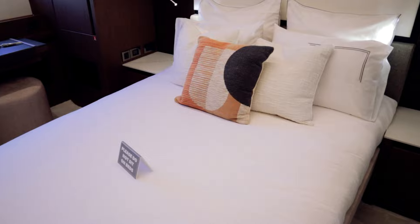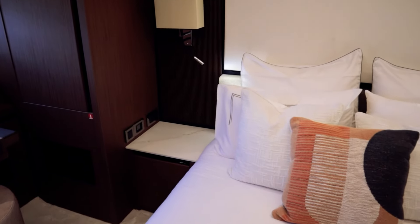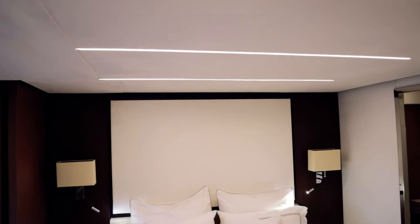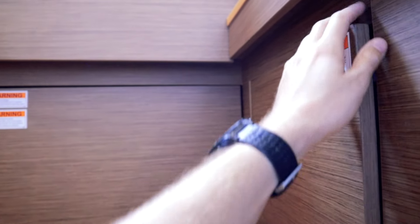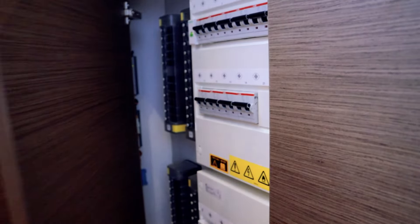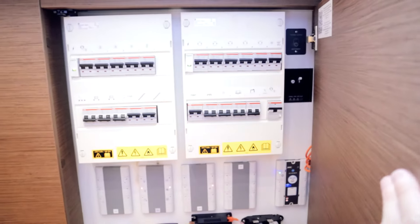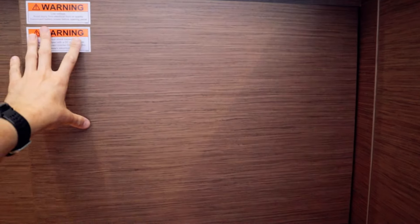The VIP stateroom has about a queen-size bed — plenty of space to get comfortable and enjoy a good night's rest. Walking out, there's more of Prestige's signature LED accent styling on the ceiling. Behind one of the panels up here are just some breakers and fuse panels.